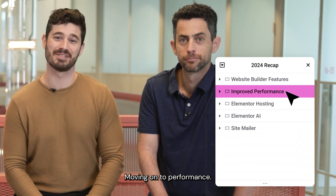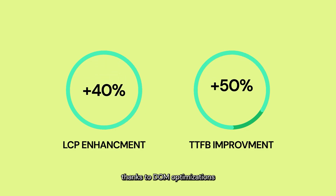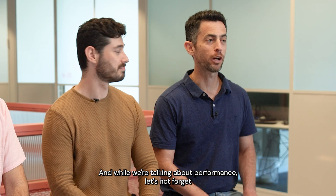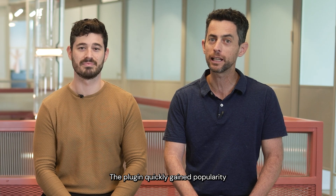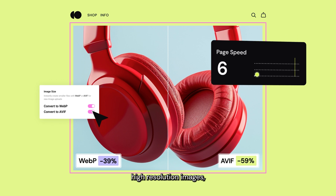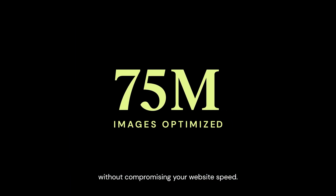Moving on to performance. With every single editor update, your websites got faster thanks to DOM optimizations and features like conditional CSS loading, element caching and more. And while we're talking about performance, let's not forget the image optimization plugin we introduced this year. The plugin quickly gained popularity and now holds more than 800,000 active installs. We recently introduced AVIF conversion and support for larger high resolution images, so you can deliver exceptional visuals without compromising your website speed.